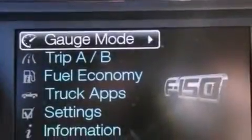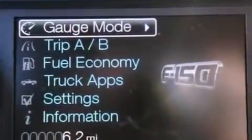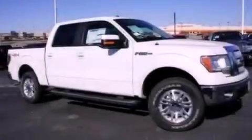Additional features include 12-volt power outlets, an anti-lock braking system, side curtain airbags, door reinforcement beams, and power windows.